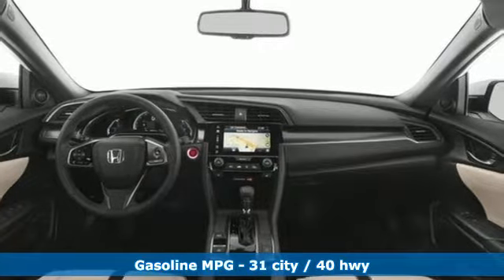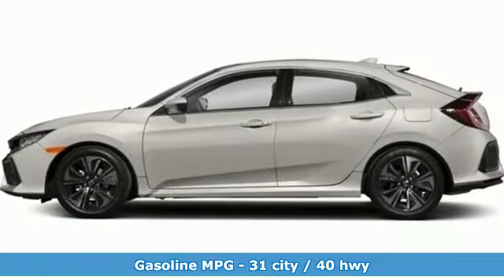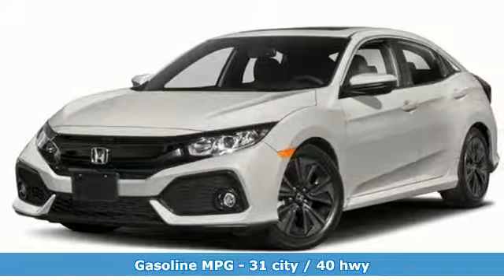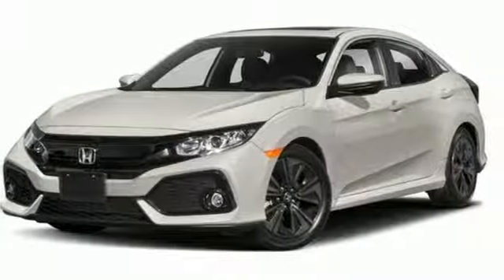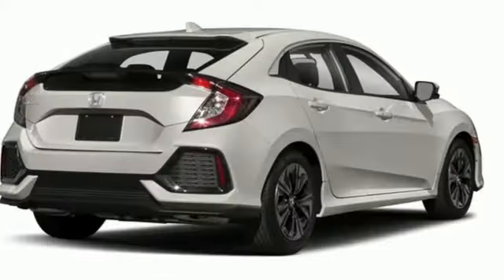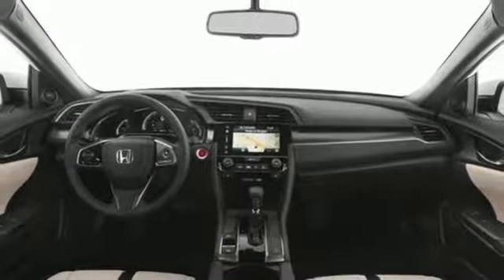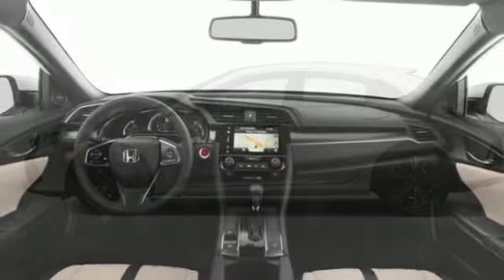Integrated navigation system with voice activation. Power heated mirrors. Front heated leather bucket seats. Auto-dimming rear view mirror. Smart entry key. Dual zone climate control. Intercooled turbo inline four-cylinder engine. Express open and close sliding and tilting sunroof. Gas pressurized shocks. And automatic transmission.